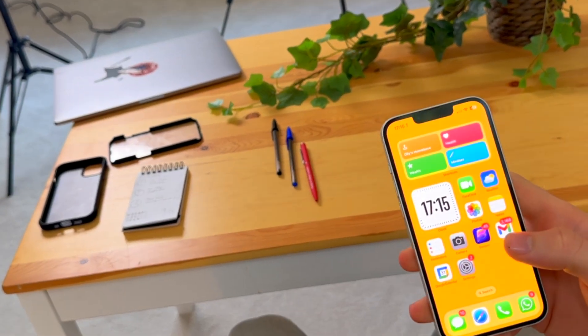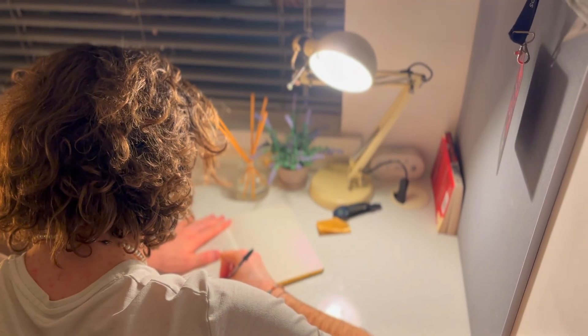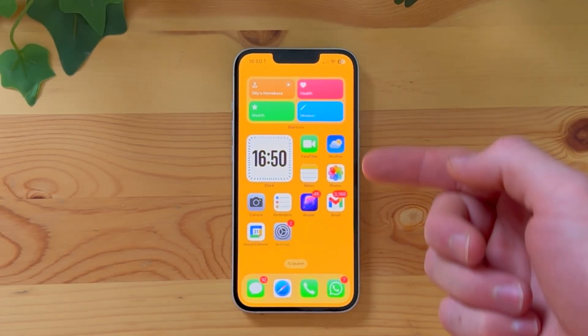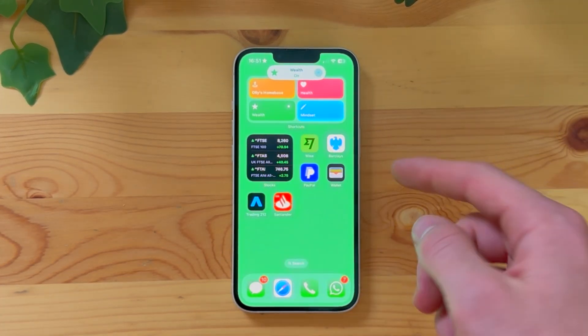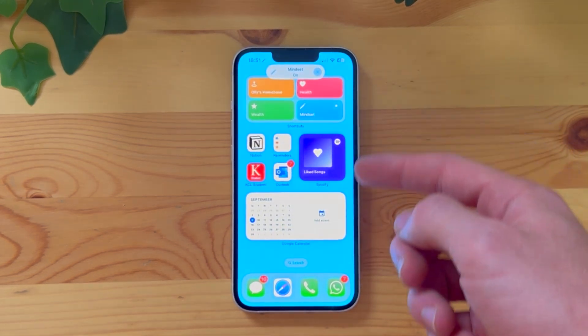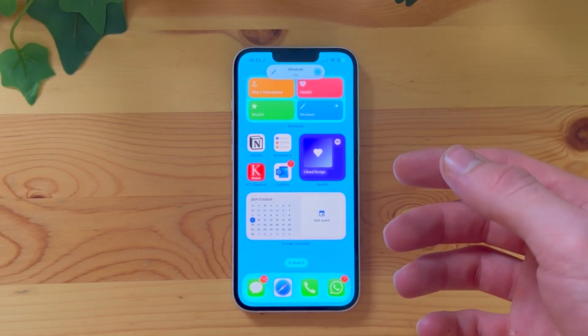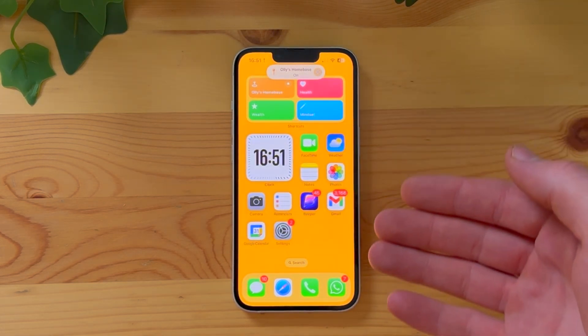This is how my iPhone is set up to ensure that I am super productive throughout the day and stay motivated and on track to achieve all of my goals. I have a home base where I keep all of my primary apps and things I need pretty constantly every time I'm on my phone, a wealth page which I use to keep track of all my finances and where I do any sort of investing, and a mindset page which is when I'm doing any sort of learning at university or trying to work on my side hustle, this YouTube channel. And I can switch between all of these pages really easily with this little widget on the top.